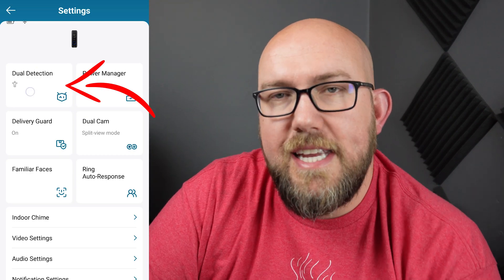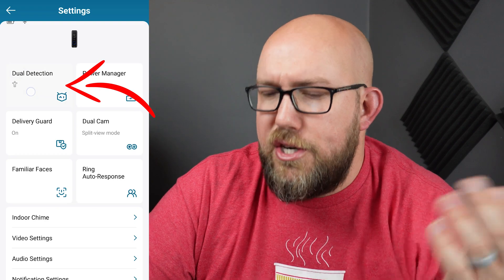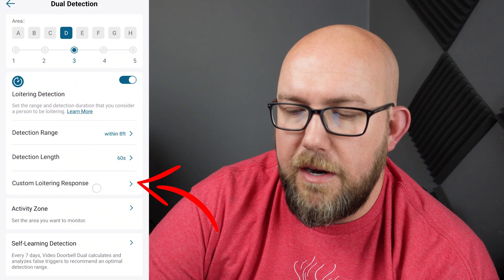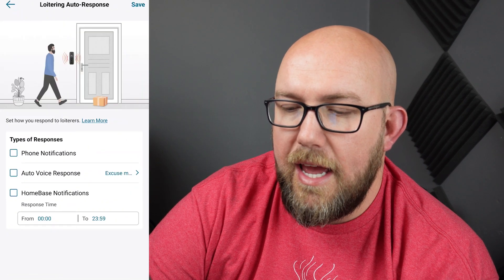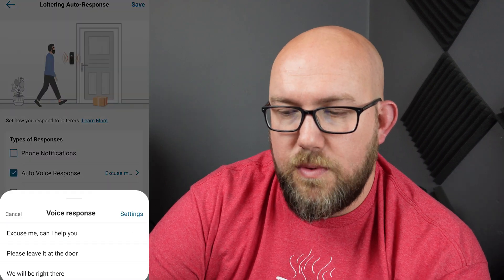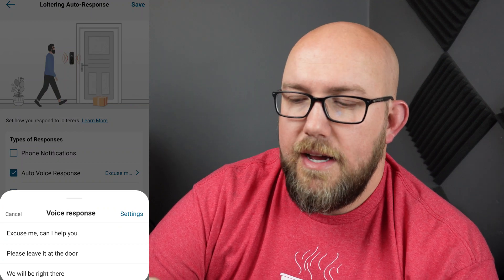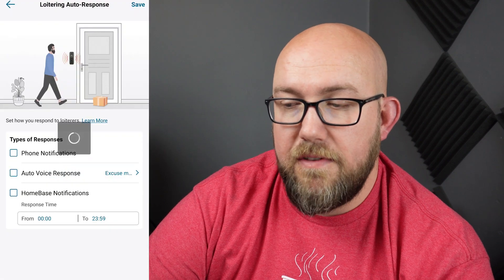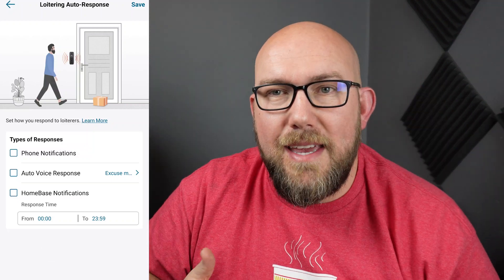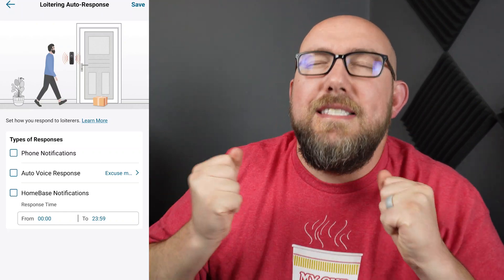It's in Dual Detection. Wouldn't have guessed that an automatic reply on my doorbell is under Dual Detection. But if you scroll down, almost to the bottom, the third from the bottom, it says Custom Loitering Response. Go in there and I had this one checked — it was on by default. That's where it shows you the 'Excuse me, can I help you?' or 'Please leave it at the door, we will be right there.' Uncheck that box, hit Save in the top right corner of the screen, and now it won't do it anymore. It'll only say something if you say something — it doesn't auto respond anymore.